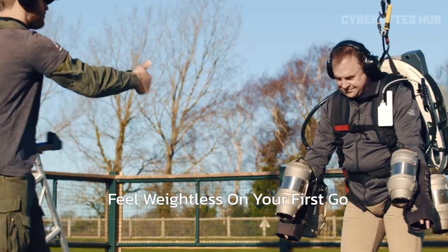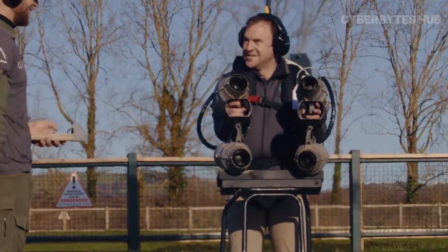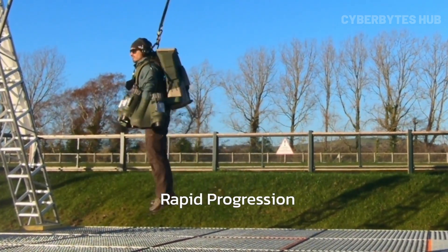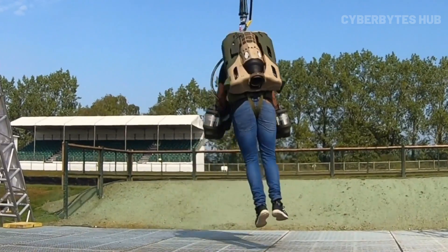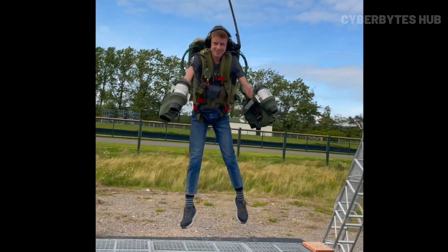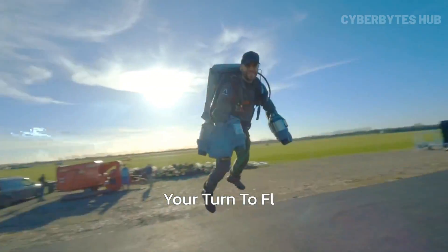It's powered by five gas turbine engines that generate a jaw-dropping 1,050 brake horsepower and 3,318 pounds of thrust. Whether it's rescuing the injured in remote areas or simply experiencing the pure thrill of flight, this suit delivers. It's fast, precise, and compact, making it perfect for rapid access in hard-to-reach places. The Gravity Jet Suit isn't just futuristic, it's life-changing — now you can feel the unmatched freedom of true human flight.